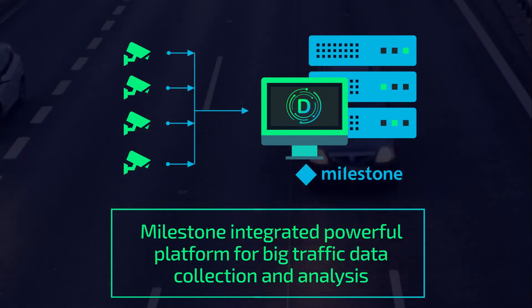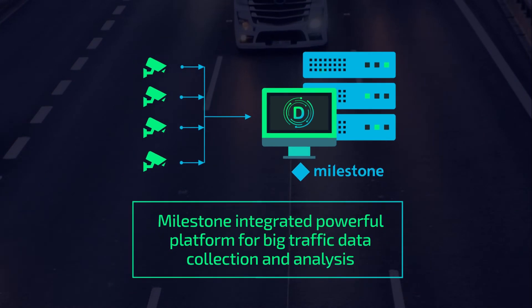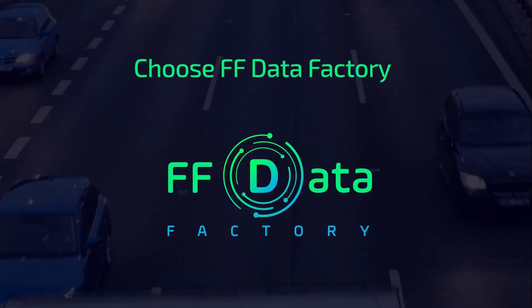FF Data Factory is your new powerful platform for big traffic data collection and analysis with integration to Milestone XProtect. Choose FF Data Factory.